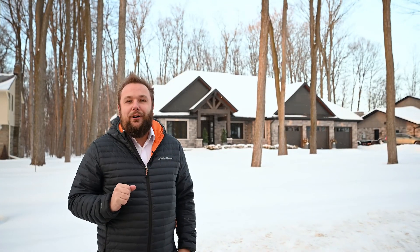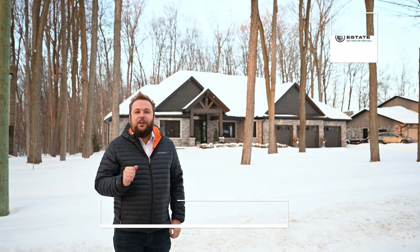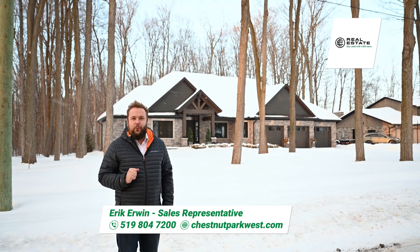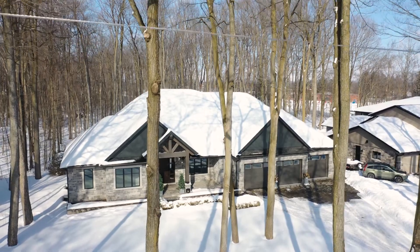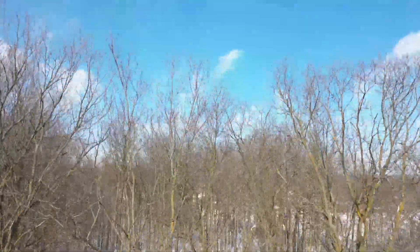Here in Elmira, with only 21 homes on this highly desired court, is 50 Bobolink. This achievement of comfort in design is best seen in person, so make sure to book your showing. Call me today — this one's not going to last. I'll see you next time.